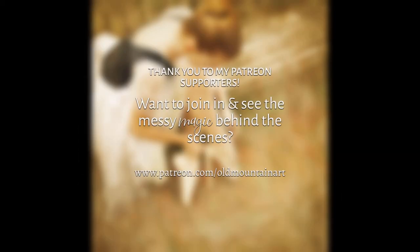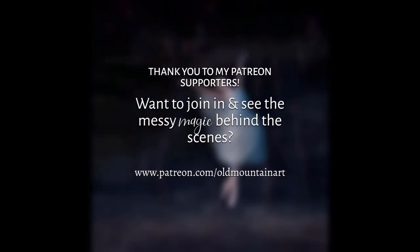In the meantime, let's carry on with the tour. I'll see you in the next video. Thank you.